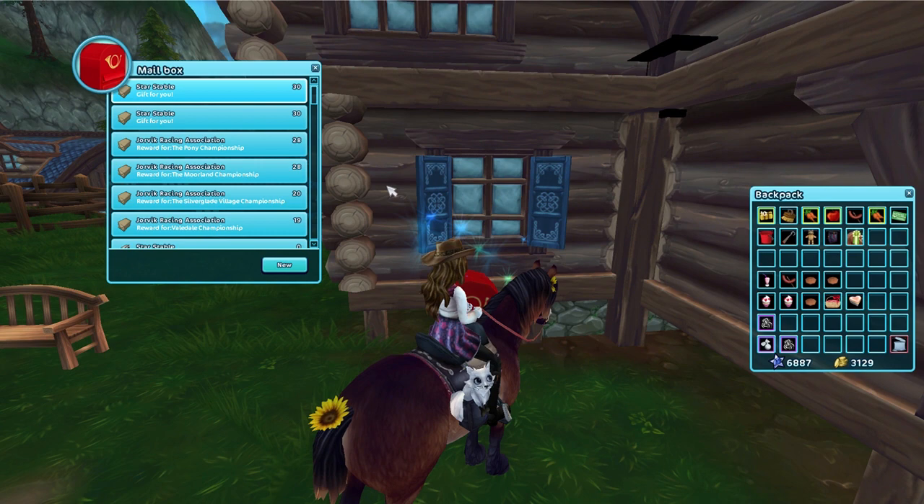There are our three gifts. Yes! All right, let's go ahead and check them out. We'll see what they look like on.